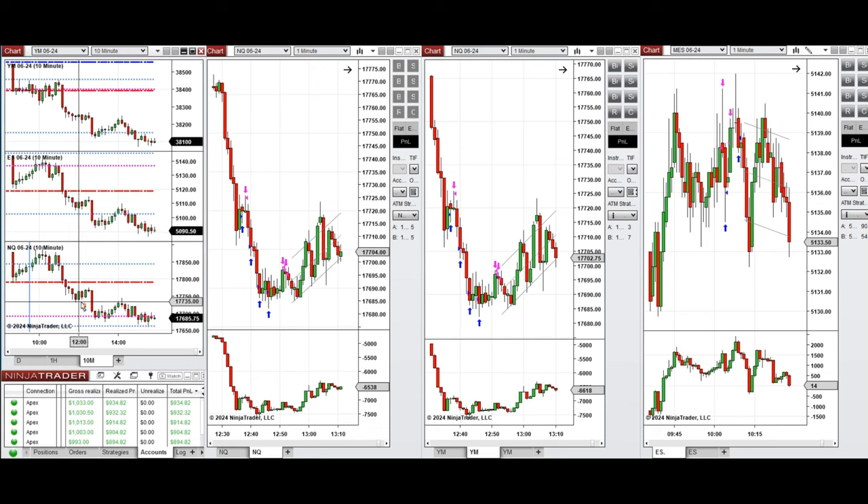When the buyers came back at the support level, this slight pullback and uptrend was taken with long positions using Setup B and also Setup C here on Nasdaq, Dow Jones, and S&P 500. All these signals were copied by copy trader to multiple Apex Trader Funding accounts.